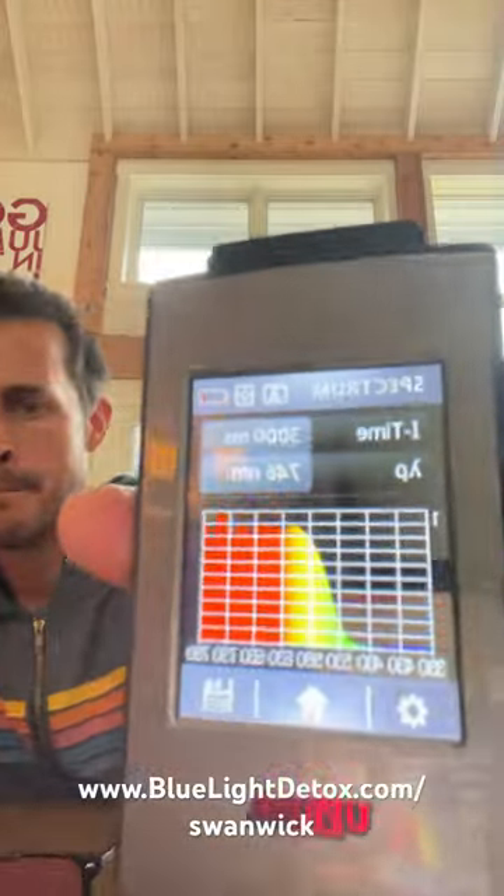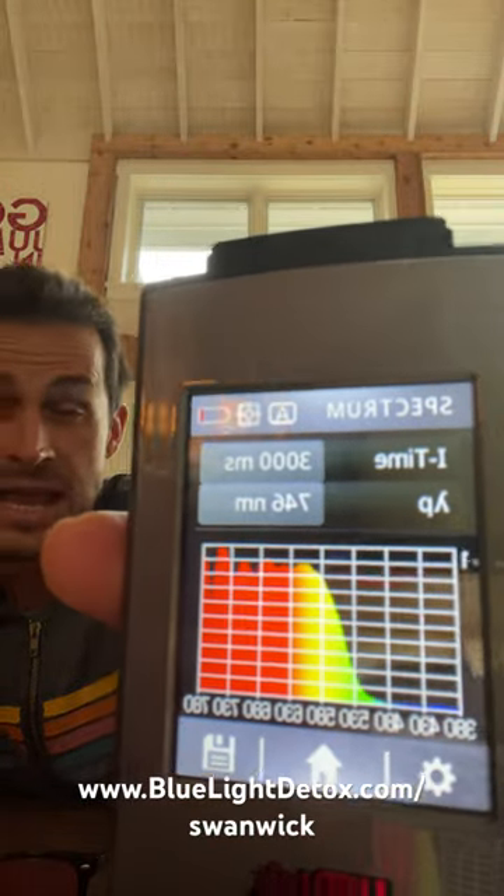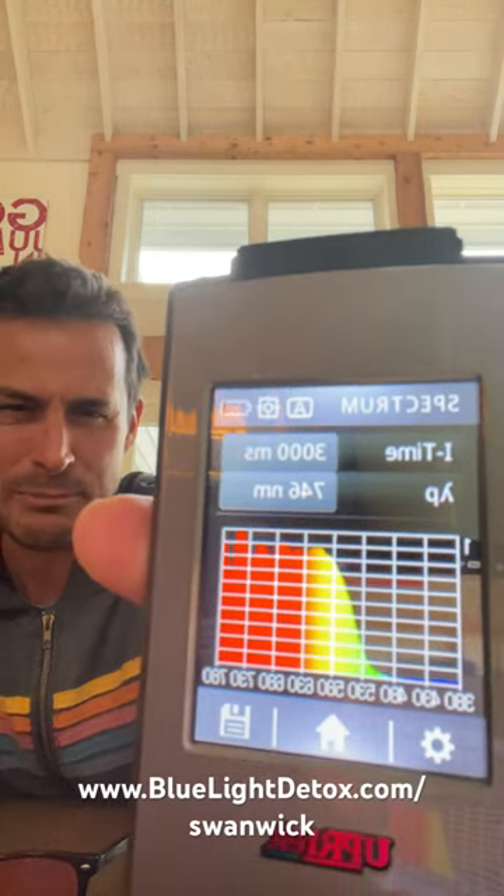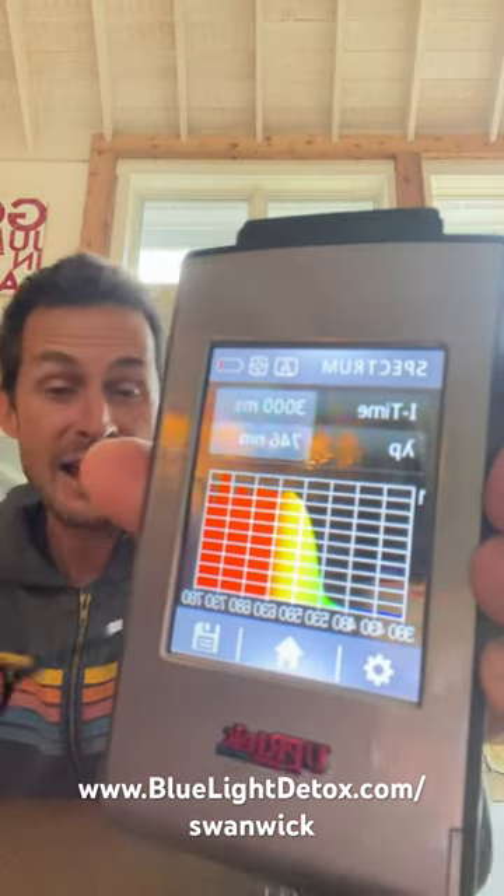Here we go. Bam. You see, they do block most all of the blue light and even some of the green light. I'd like them to block a little more green light, but that's good enough.